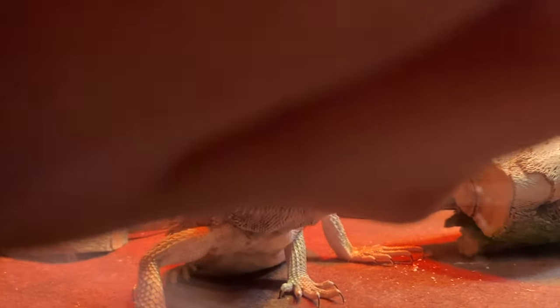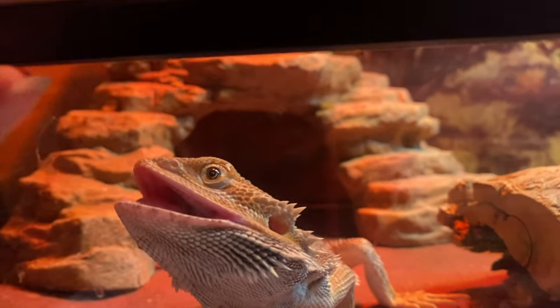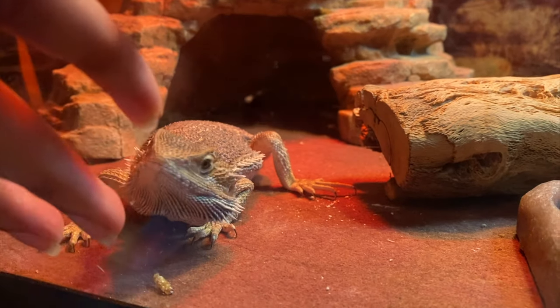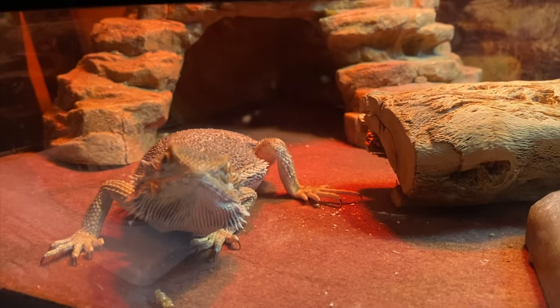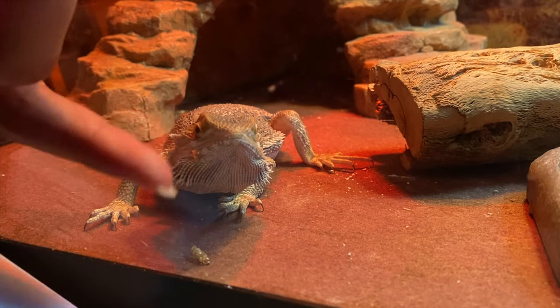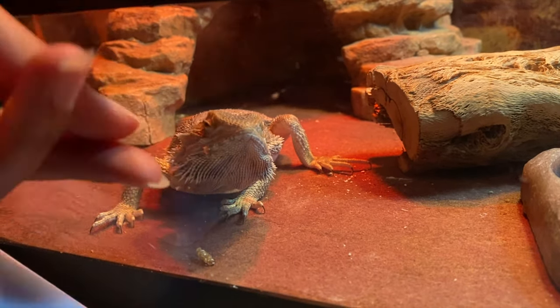If you guys enjoyed this, give it a thumbs up, subscribe, turn on post notifications. We'll see you guys in the next video, and peace out. He's not reacting to my hand — oh, he is reacting to my hand! Look, he's trying to see.